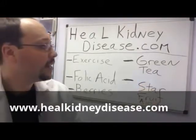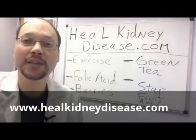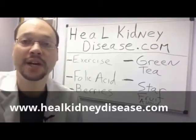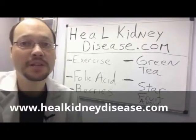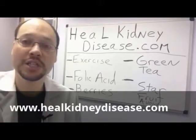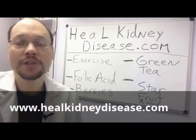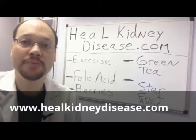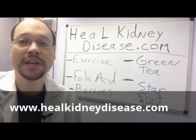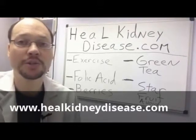We've also got green tea. Green tea has been shown to reduce free radical kidney cell damage. Because green tea has a lot of powerful compounds called polyphenols and EGCG, all these good things that are very healthy for the body and the kidney. Start off consuming a couple cups of green tea per day. If you have to watch your potassium levels, keep it to maybe two to three cups a day, but also monitor your blood work to make sure you're not going too high on potassium.